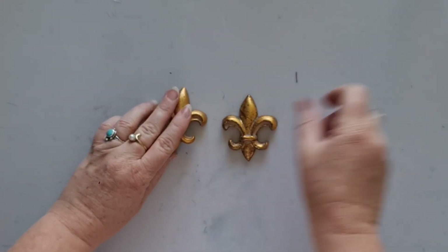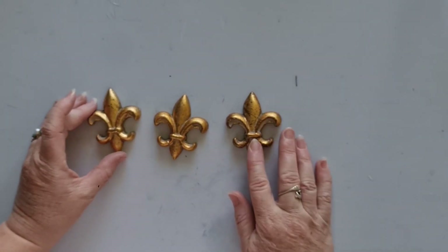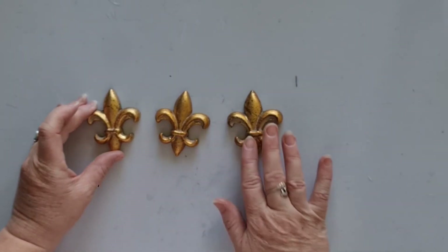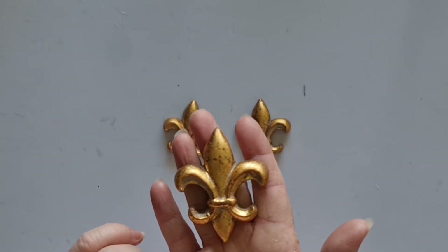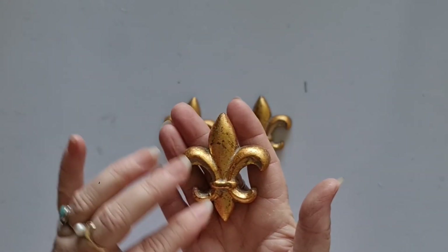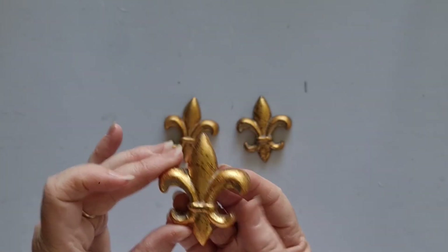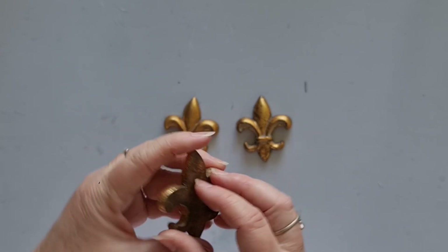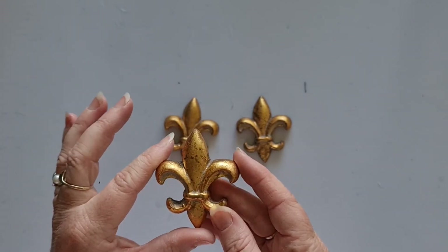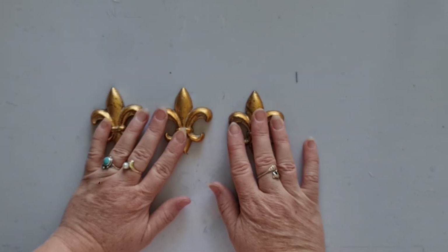The other thing I have are some vintage fleur-de-lis. I have four sets of three of these. They are resin but definitely vintage — they've definitely got patina all over them. I think they are probably made for furniture, but I am going to use some for a journal cover and I think that's what they would be great for. So they are in my shop as well.